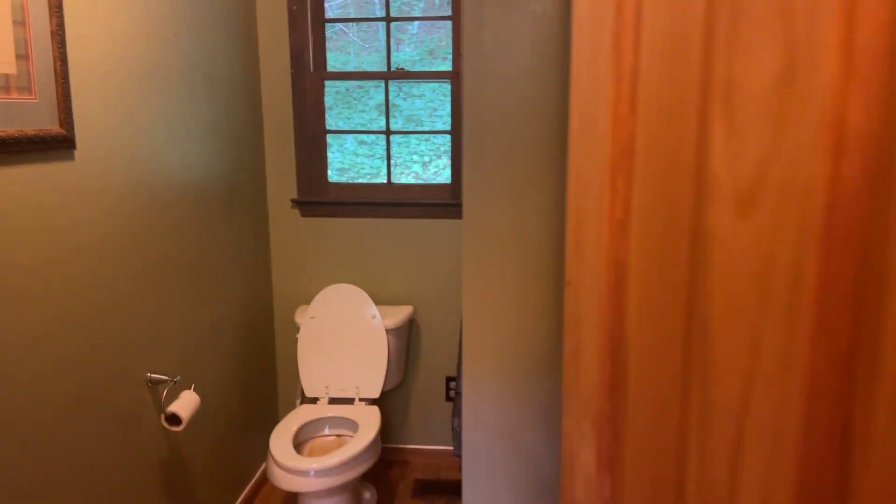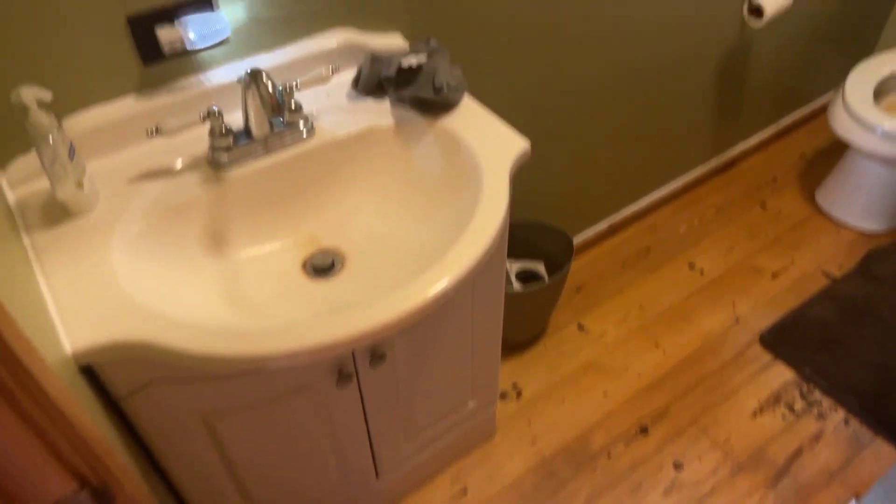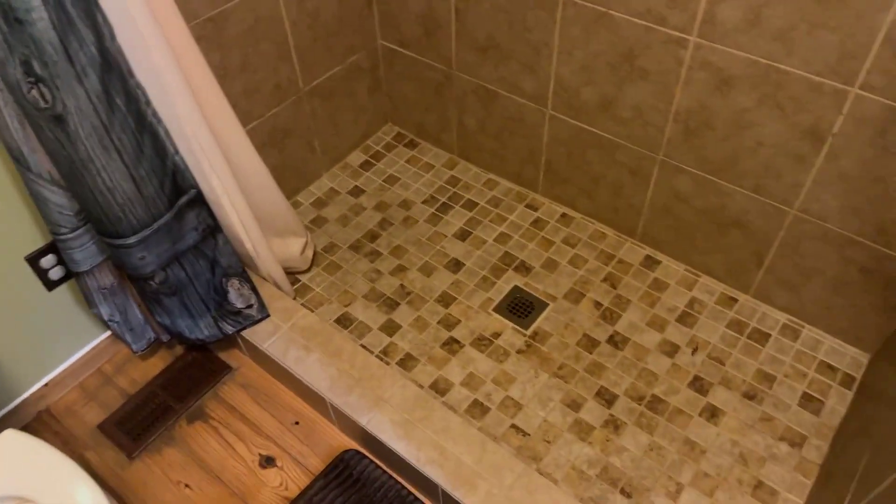You have a bathroom up here. It is a small vanity, and then you have a nice tile shower. This part's been updated — it's definitely not 1983 style.